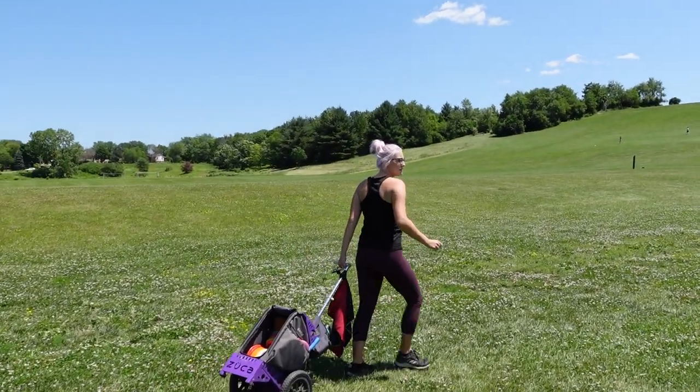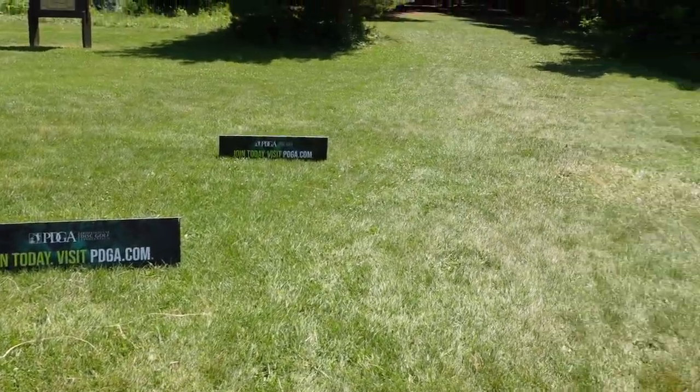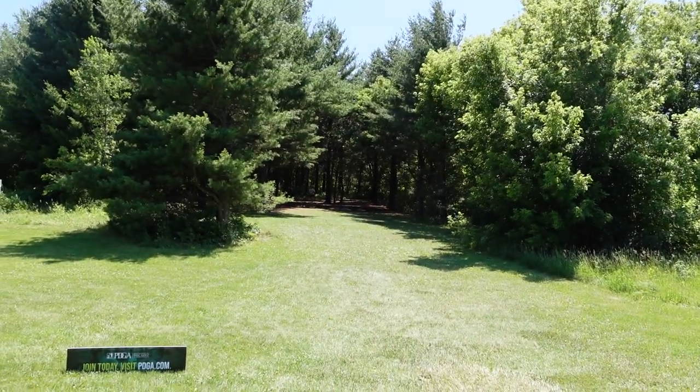Wow, what a beautiful day. PDGA is here. They are putting up some cool flags and signs and stuff. It's becoming official.